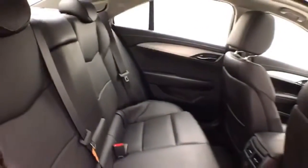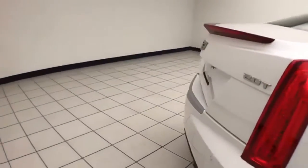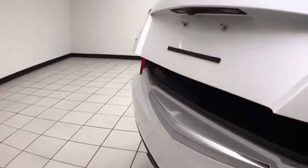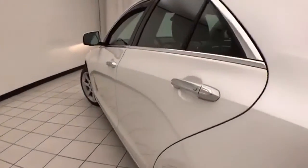Seats five, leather interior, backup camera along with rear parking sensors, nice-sized trunk — wide opening makes it easy to get things in and out — and very clean, no dents or dings in the body.